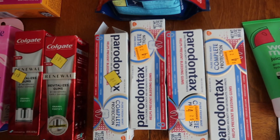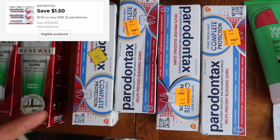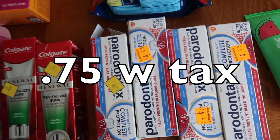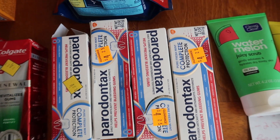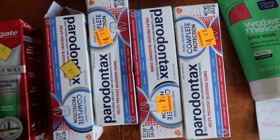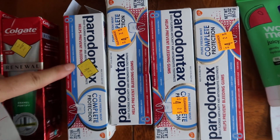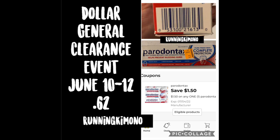My absolute favorite — the Parodontax. It was $2.13, and we have a $1.50 digital coupon making that $0.75 for a toothpaste that's usually upwards of $7 at Meijer. Really good deal, especially if you have dental problems. I have a ton of dental work, so the older I get the more I need this sort of stuff, and the Parodontax seems to be working really well for me right now.